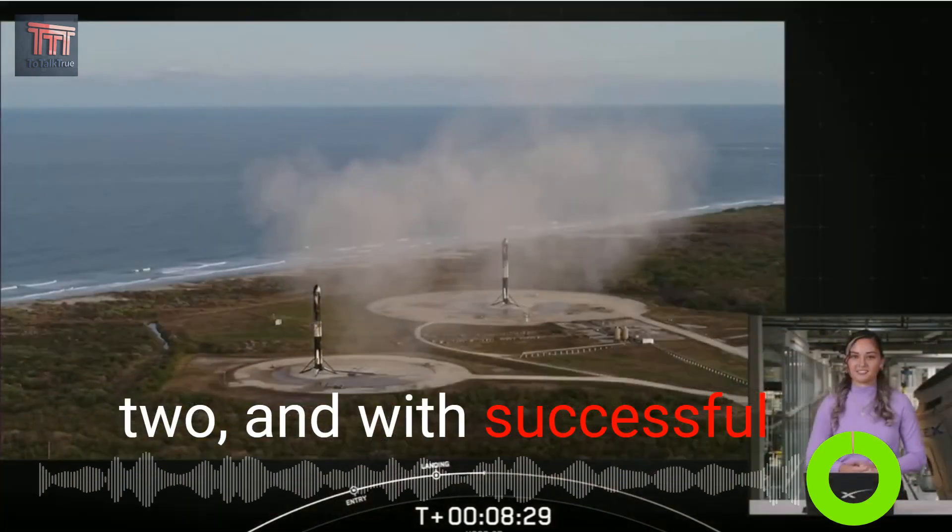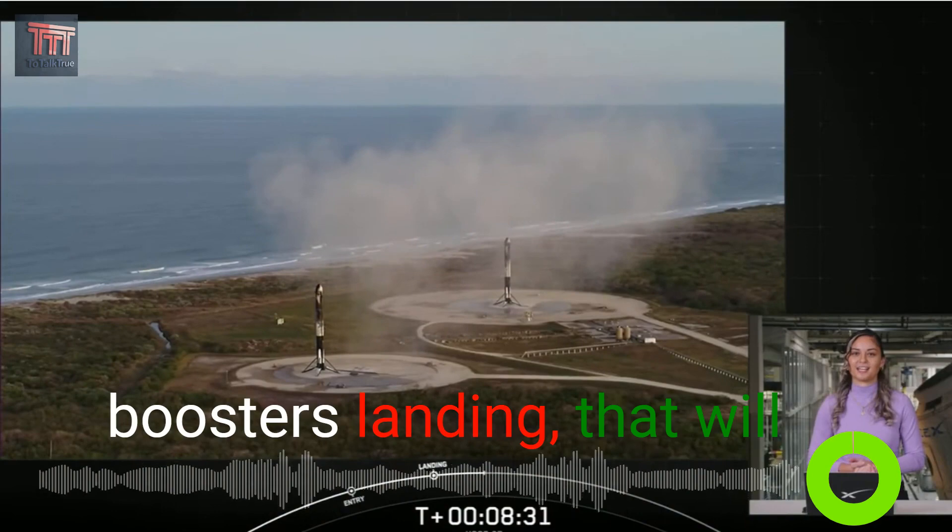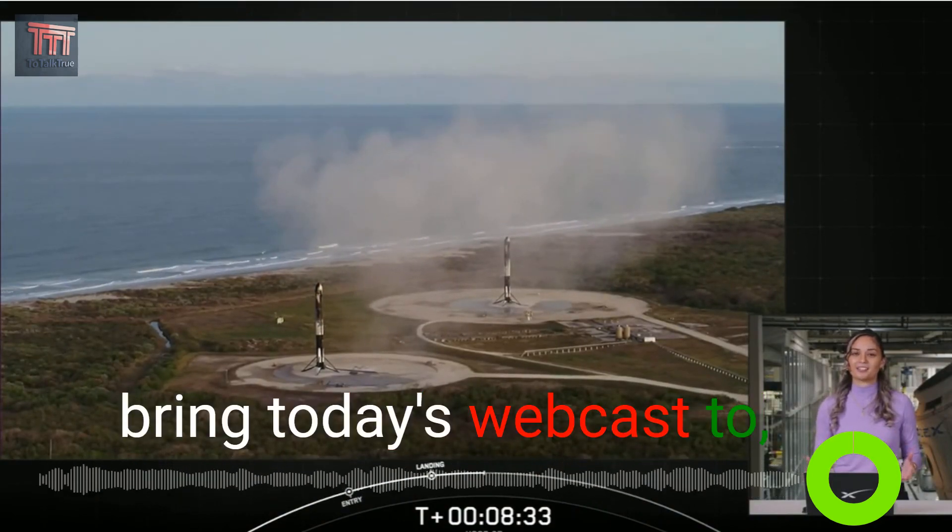With successful confirmation of our side boosters landing, that will bring today's webcast to a close.